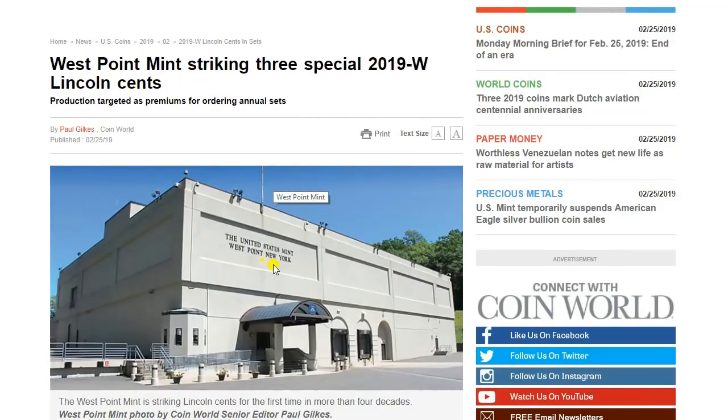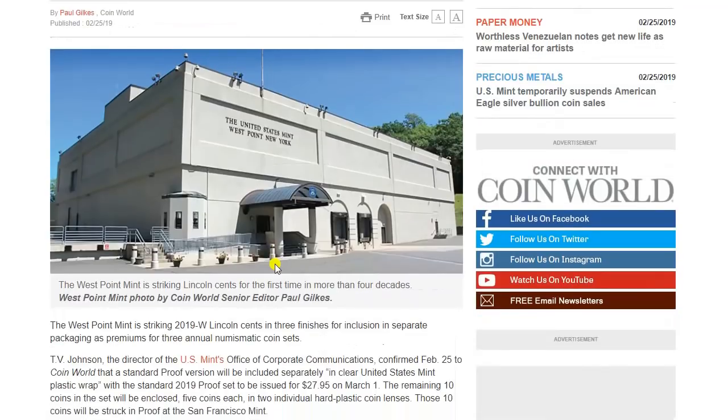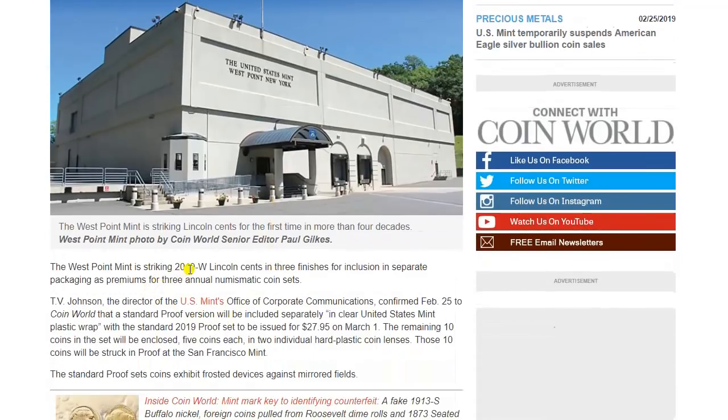These are going to come from the West Point Mint. They will be striking three special 2019 Lincoln cents, as reported in this CoinWorld article. West Point is striking 2019 Lincoln cents in three finishes for inclusion in separate packaging as premiums for three annual numismatic coin sets. T.V. Johnson, the director of the U.S. Mint's Office of Corporate Communications, confirmed February 25th to CoinWorld that a standard proof version will be included separately in clear U.S. Mint plastic wrap with the standard 2019 set, to be issued for $27.95 on March 1st. The remaining ten coins in the set will be enclosed, five coins each, in two individual hard plastic coin lenses, struck in proof at the San Francisco Mint.